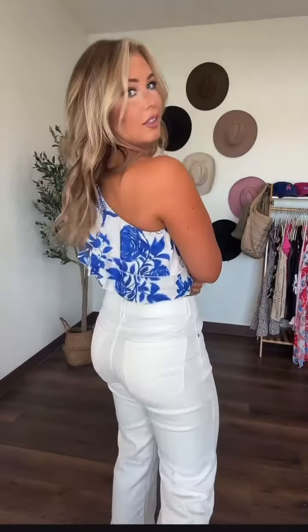This little top is adorable — it's one shoulder with a little ruffle. Super cute! I'm in a small on the top and small in the pants. I'll put everything on my Amazon storefront.